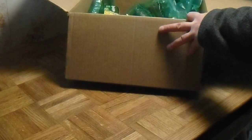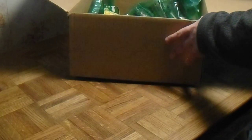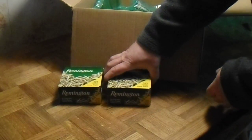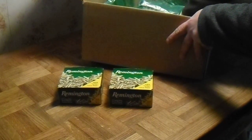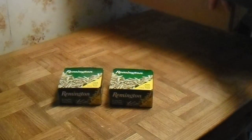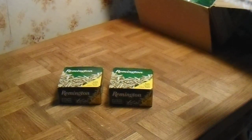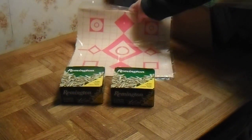At least they packed these a little bit differently — they got some moves. The Remington Golden Bullets, 525 pack, two boxes of them. And some targets, another package of targets.